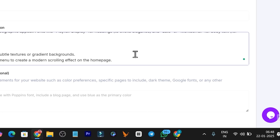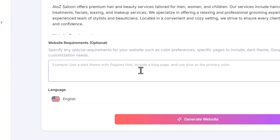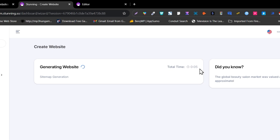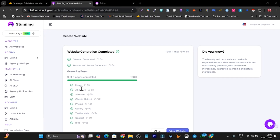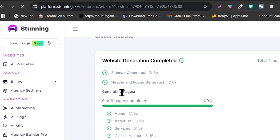I paste the full description into Stunning — all the details are mentioned here. I can also add things like dark mode, dark themes, custom fonts, or widgets if I want. I'm happy with it as is, so I click Generate Website. It takes a few seconds and will show the total time to generate. It only took 38 seconds and has generated a total of nine pages: Home, About Us, Services, Classic Haircut, Pricing, Gallery, Testimonials, Contact, and even a Blog page.